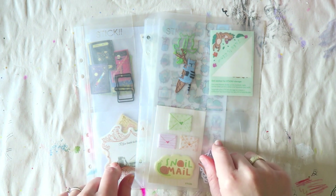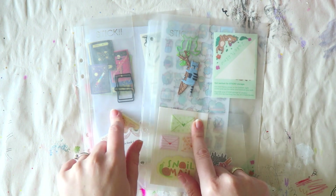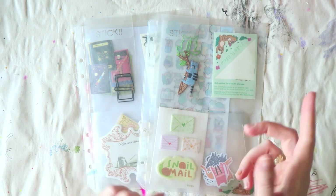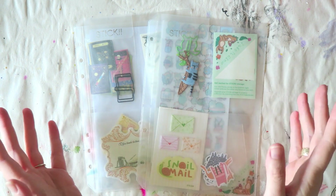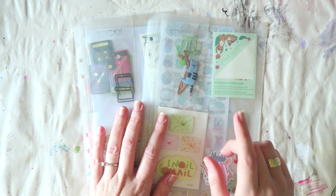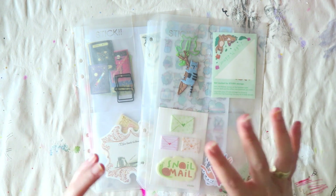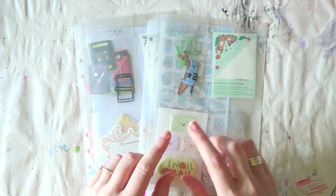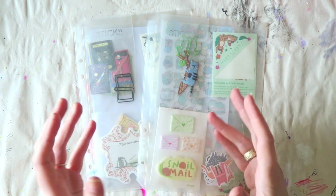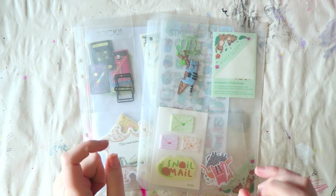They offer three kits every month: the cute one, the retro one, and the pop one, which I didn't get this month. There are other videos for previous kits. They also have some sales — I'm not sure if it's still going on, but they had sales of the 2018 kits, so it's worth signing up for their newsletter.